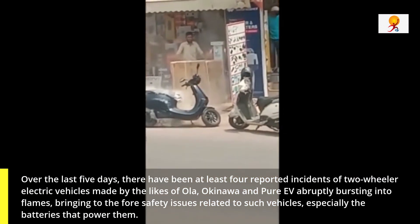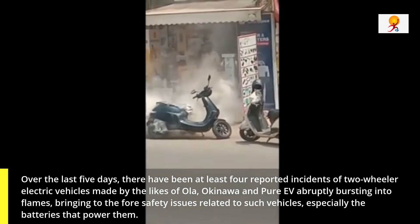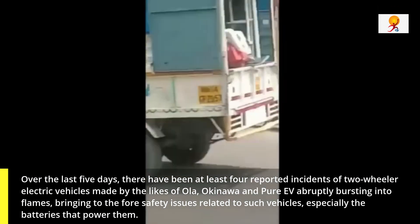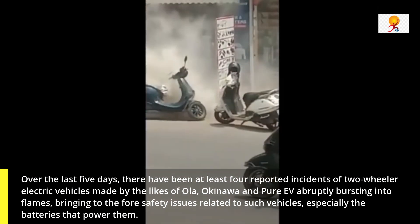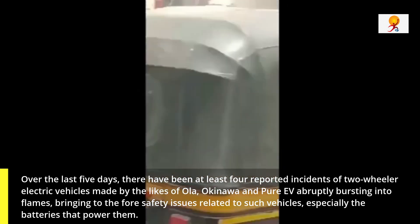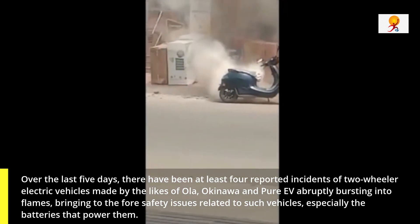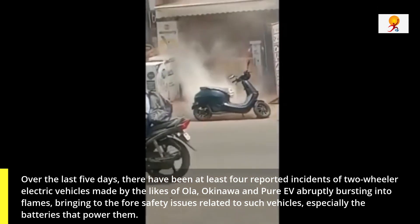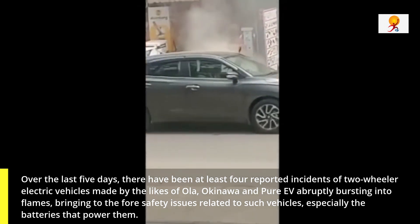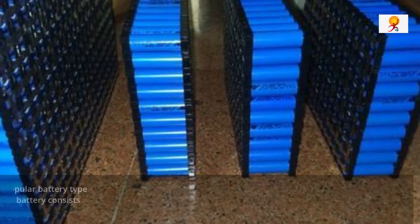EVs are powered by lithium-ion batteries, the same kind used in cell phones and smartphones, which are generally considered to be efficient compared to their counterparts. However, they may also pose a fire risk, as evidenced by the recent incidents. Now we will understand what lithium-ion batteries are and how they work.